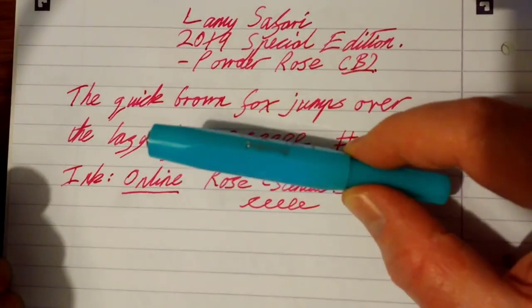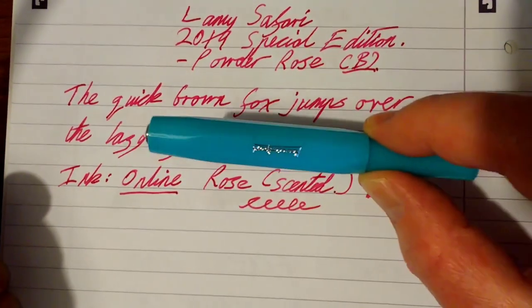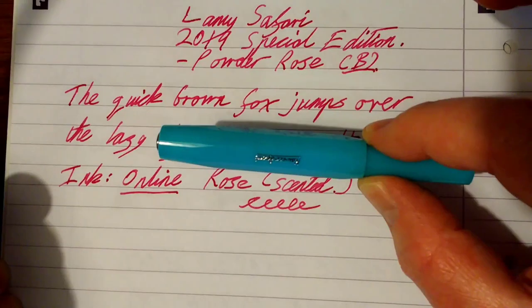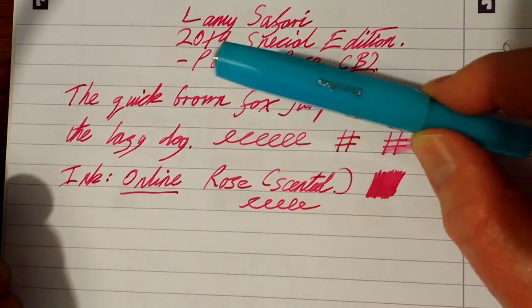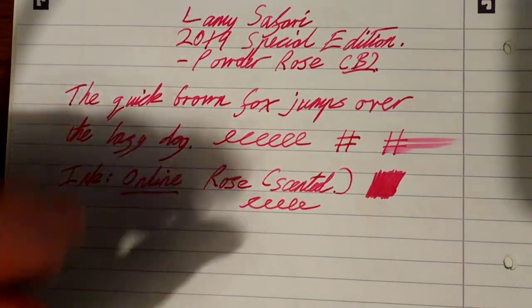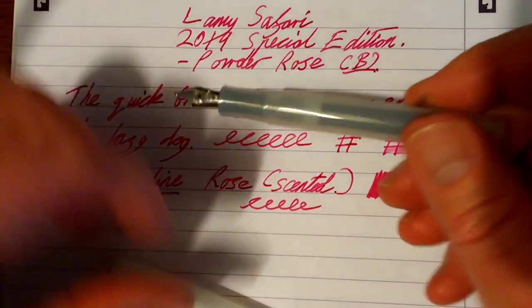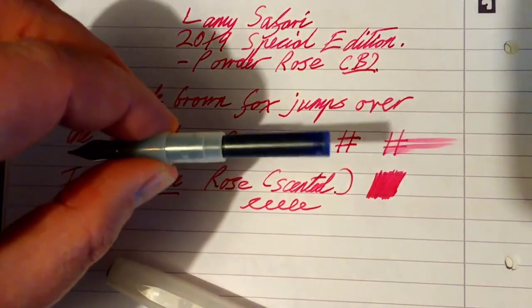You can get converters for the Caveco Sport pens, but they're fiddly, they don't hold a lot of ink, they're messy, and it's easier to use cartridges — refill and reuse the cartridges — or you can also eyedropper them. These pens are very easy to eyedropper. This is the Natural Coconut version.